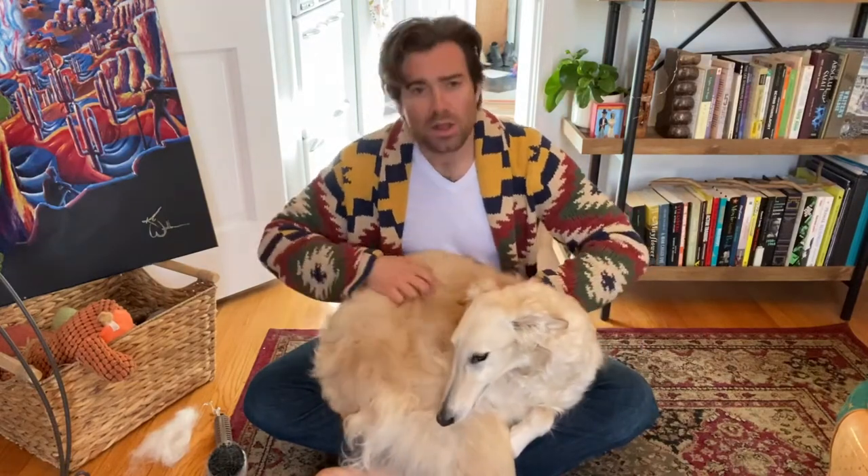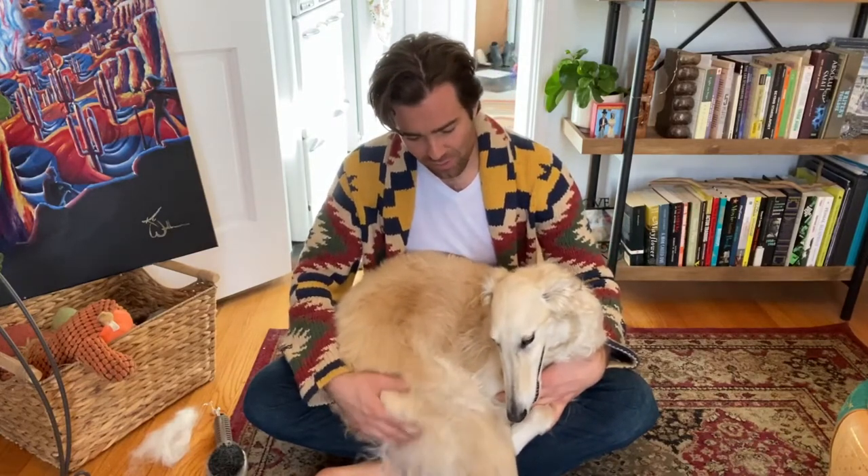I didn't realize how much content I would have or how interested everybody would be in talking about these little fluff pots. Keep sending those questions — if you have any, please put them in the comments and I'll try to make a video. As always, I really appreciate your support. Follow us on Instagram, TikTok — we're everywhere. Follow us here if you'd like so I can keep doing these videos.